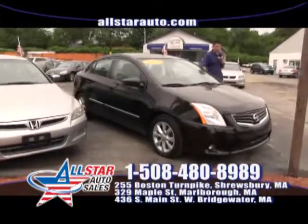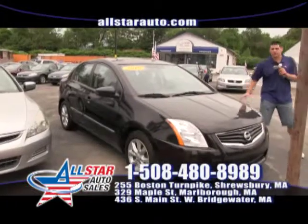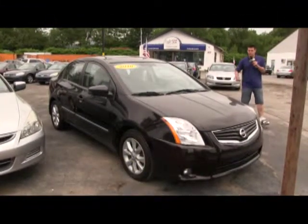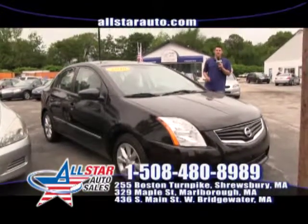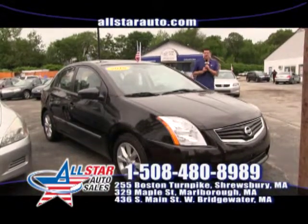The Nissan Sentra — one of America's most fuel efficient and reliable vehicles on the road. This is the 2010 with navigation, moon roof, and all your iPod accessories. Come on down and check it out.